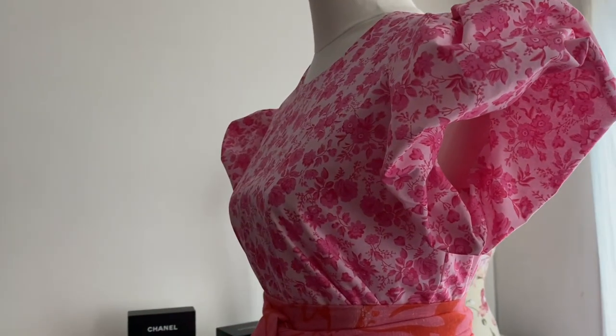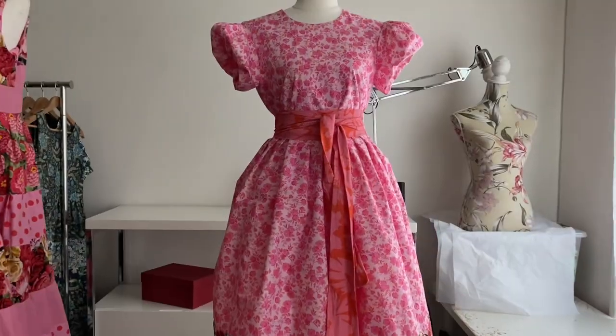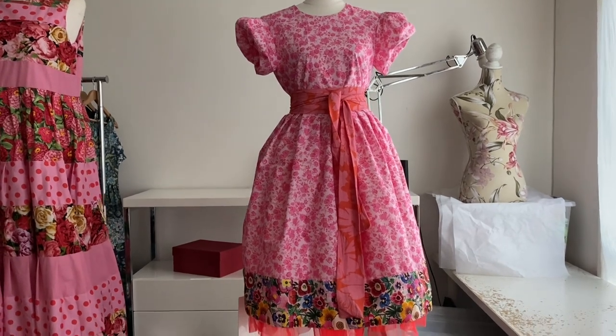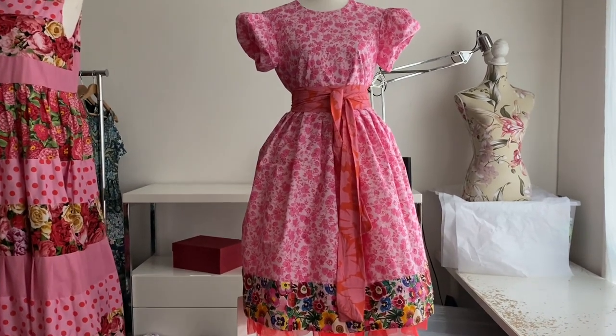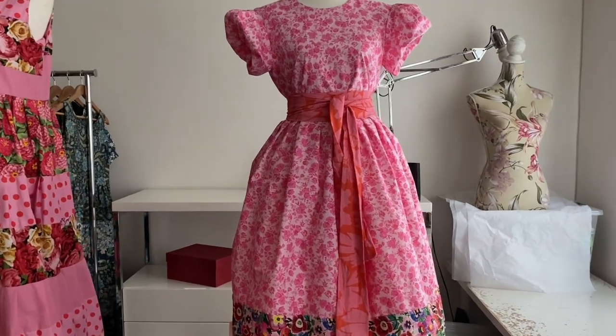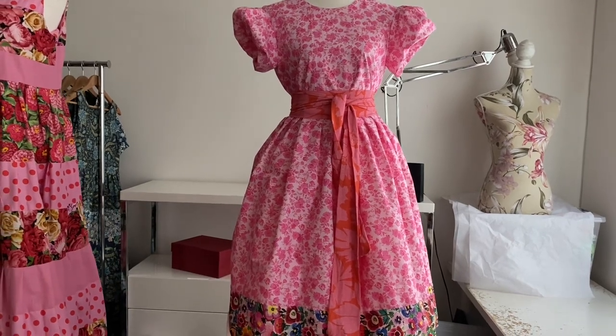These sleeves were just supposed to be regular puffy sleeves, but I didn't like them that way. So I sewed them up into the sleeve seam and hand stitched them so they're balloon sleeves and they're supposed to look sort of like flowers. They're absolutely adorable.